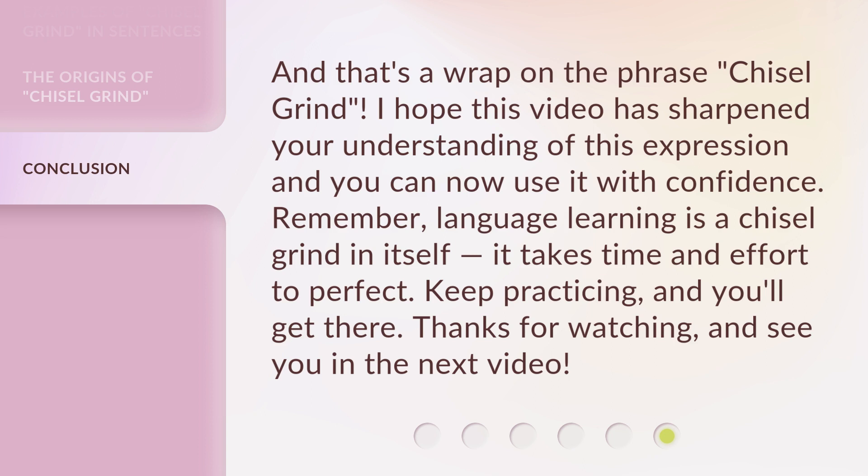Keep practicing, and you'll get there. Thanks for watching, and see you in the next video.